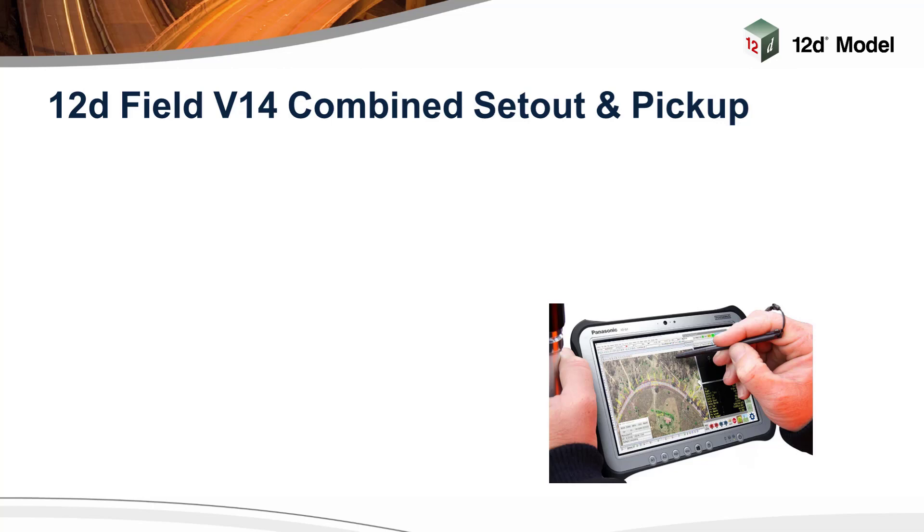Pickup's new format enhances the user's ability to manage complex string or point attribute inputs to suit the needs of your clients. Setout has new functionality to further improve your productivity on site. Over to you Graeme.